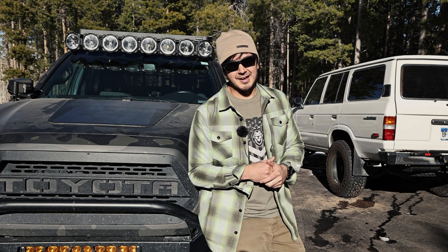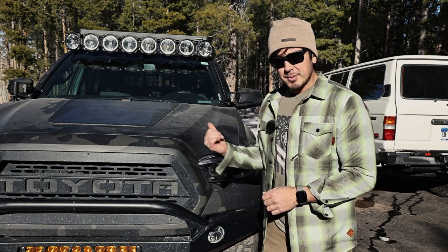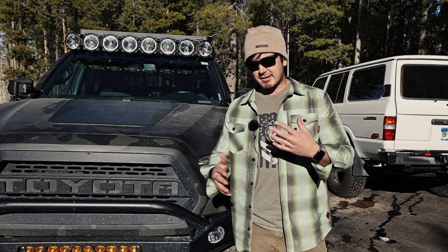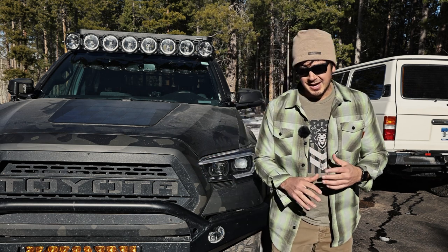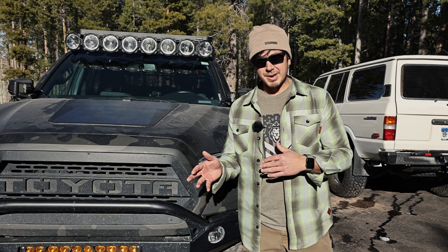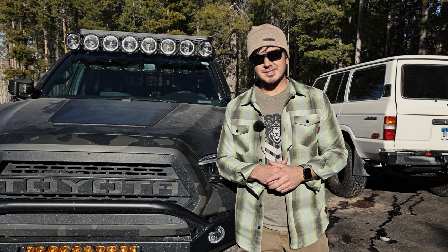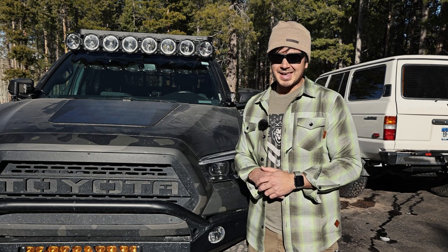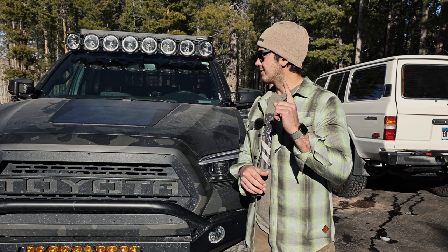I test a lot of products and work with a lot of companies. Full disclosure — these lights were sent to me for free. But I liked them so much I didn't swap back to my old lights. I've developed a relationship with KC now and I'll probably be involved with some upcoming product testing. They're coming out with a ton of new stuff in 2021. Some of it is NDA, but cool stuff is coming.